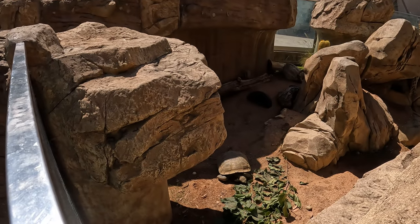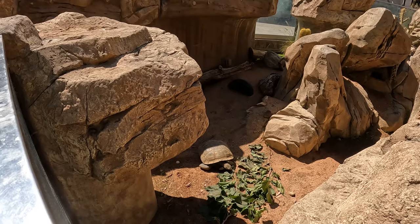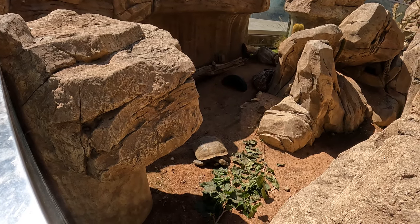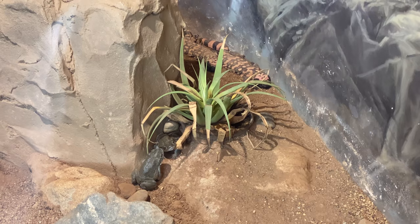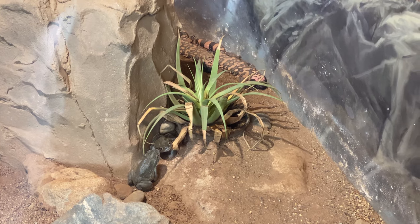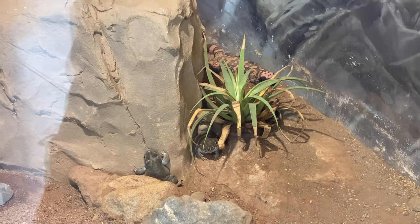That is a California desert tortoise — that is not a sculpture. He's eating. I'm getting hungry too. The Gila monster is chilling in the back, and the Sonoran toad is doing his little hopping thing.